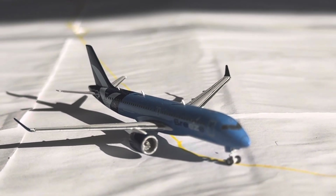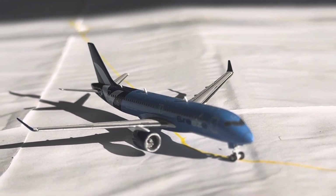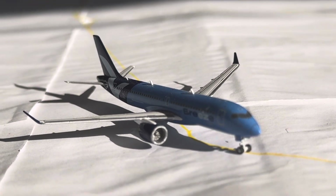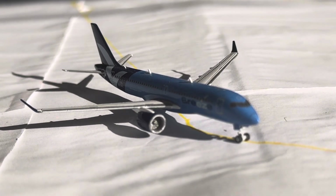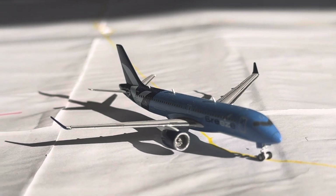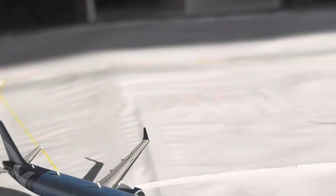Breeze A220-300 right here. This guy is coming in from Tampa and will be continuing on over to West Palm Beach. West Palm Beach is a seasonal service that has returned — very nice to see that. Tampa is 1 daily A220-300.